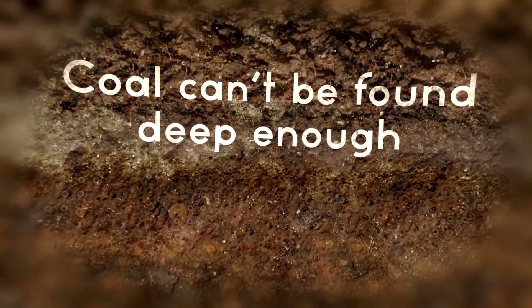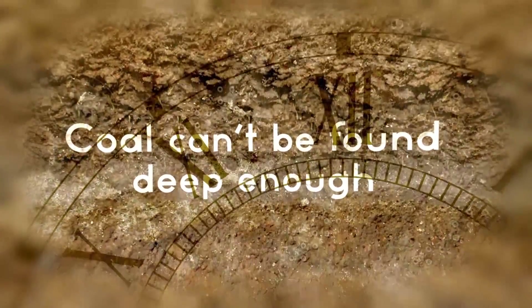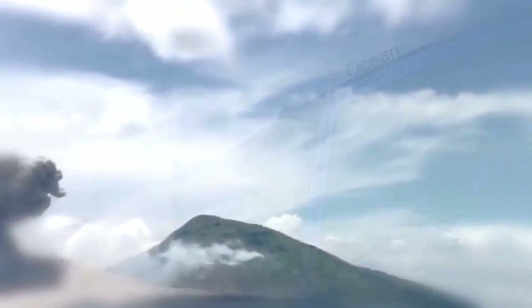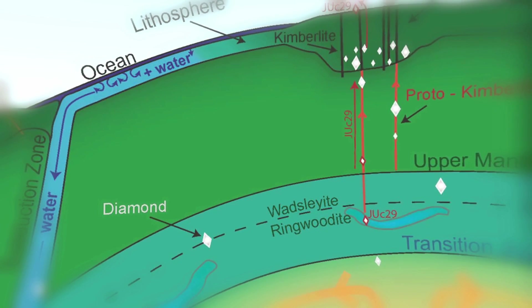Also, coal is formed from fossilized plant material, and diamonds have been found which are older than all plant life on earth. The diamonds that are formed in the mantle are brought to the surface by a rare type of deep volcanic eruption, so rare that one has never actually been observed. Diamonds are actually made from carbon that was trapped under the surface of the planet at the time it was formed, billions of years before fossilized minerals like coal existed.